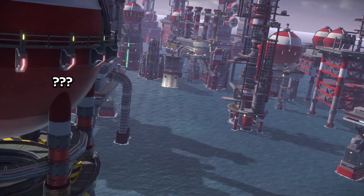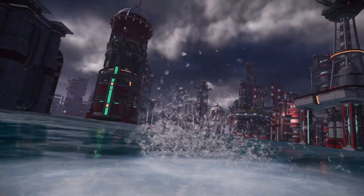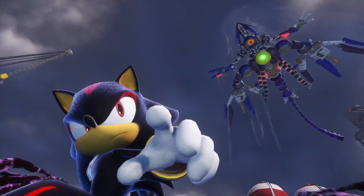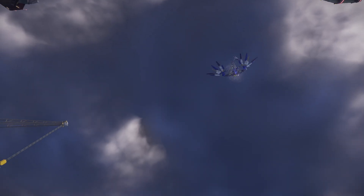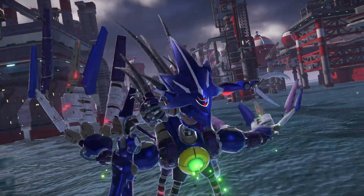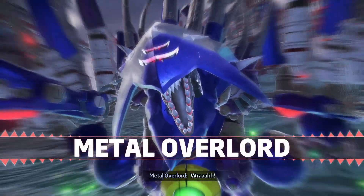We get a nice remix of 'What I'm Made Of.' He's already in Metal Overlord form! That is kick-ass. I love how he looks — they really paid attention to detail.